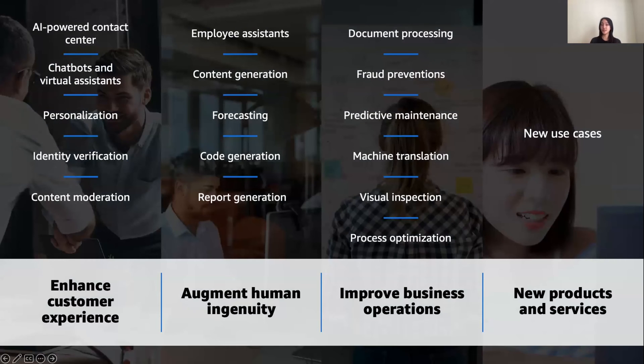Some customer experiences are now being transformed via capabilities such as chatbots, virtual assistants, intelligent contact centers, personalization, or content moderation. You can boost employee productivity with generative AI-powered conversational search, content creation, text summarization, and code generation. Forecasting and predictive analytics fall under augmenting human ingenuity. This slide gives an overall overview of all the different use cases that our customers are experimenting with in AI/ML.